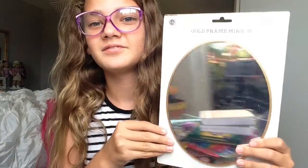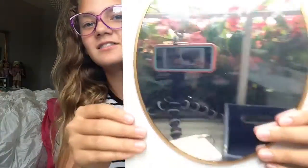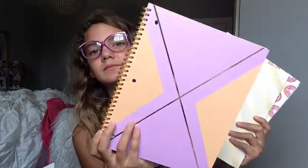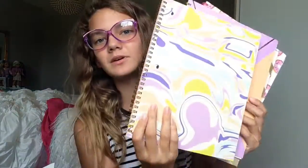For my locker, I got this from Target — it's a giant mirror. I feel like a mirror is a necessity for your locker. From OfficeMaxx, I got four notebooks: this awesome donut notebook that has a scented cover, this gold one, one I don't know what to call, and this marble one.